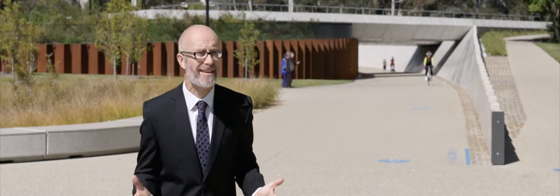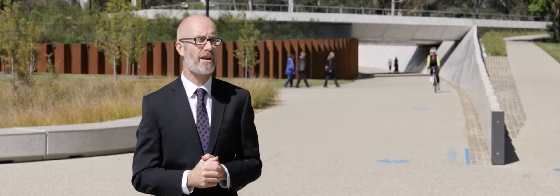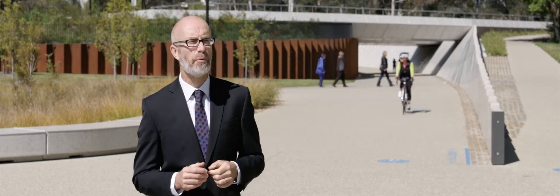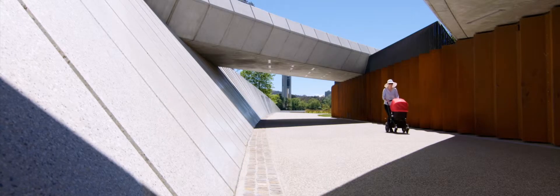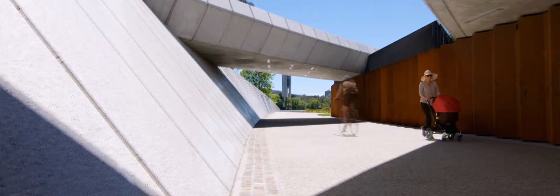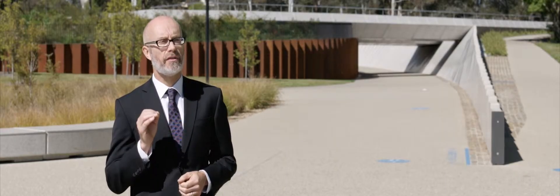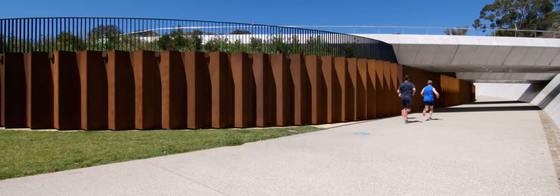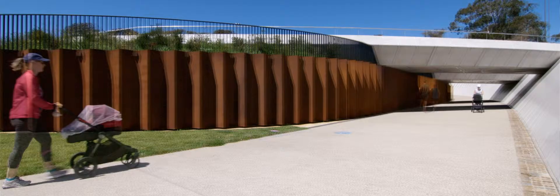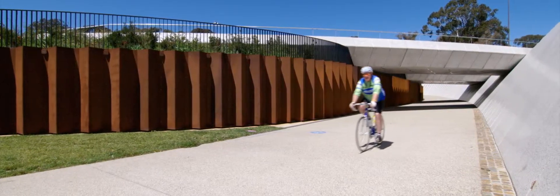There are countless examples of underpasses — underpass experiences which are really not memorable, are uncomfortable for the people using them. We set out to make a special experience, one which would be memorable for people and would really be an investment in the future of the national capital and also the people using this space. What we really wanted to stress was that this was not to be an underpass — this was to be a crossing. And Lars Nemo Architects with Spackman Mossack-Michaels, their scheme has really delivered on this.